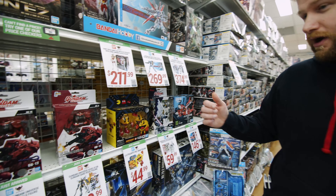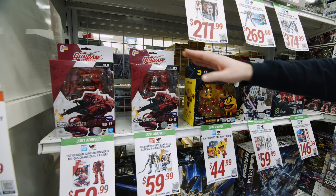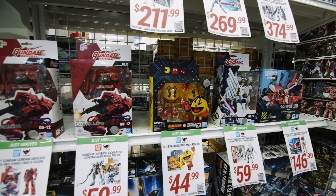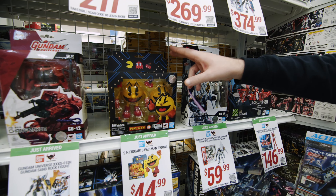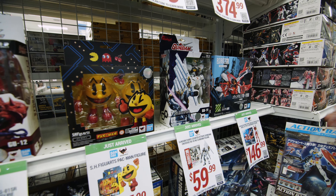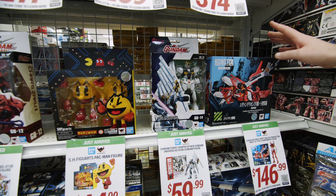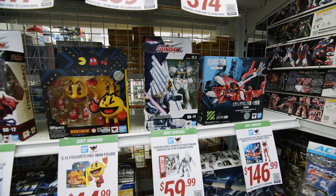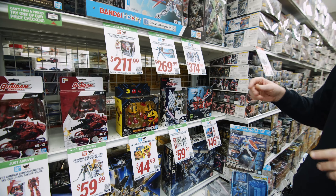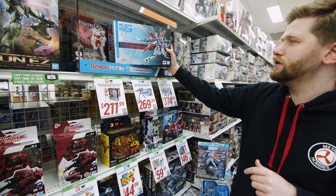Recently we got in the brand new Tamashii Nations line. Brand new for us, we have a Char's Classic Zaku 2 — can't go wrong with that. Now these figures are pre-constructed, not anything you put together. Good bit of Pac-Man there, can't go past the classics arcade sort of stuff. New Gundam, one of my favourite mobile suits of all time, and EVA Unit 2 right there. These ones are pre-constructed, ready to go out of the box. Good for posing, that sort of stuff.